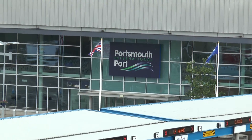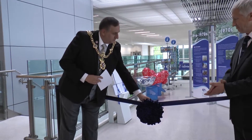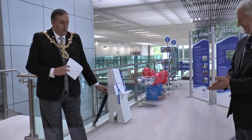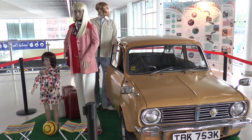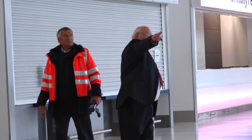As part of a summer-long celebration of turning 40, Portsmouth International Port is hosting an exhibition as a tribute to the decade during which it was built, the 70s. Roger Pratt started working for Brittany Ferries in 1978, only a couple of years after the port opened, and he tells us what changes he has seen in that time.